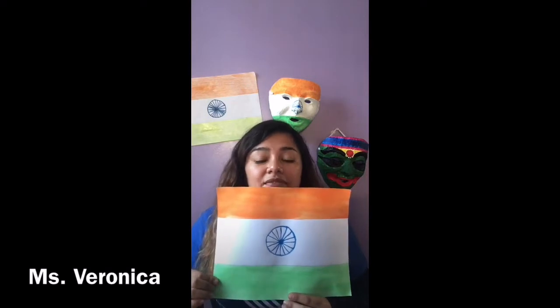The Indian flag is a rectangular and horizontal flag. It has three equal horizontal bands. Its colors are a deep saffron, which is orange, white, and green. The orange stands for sacrifice. The white stands for peace, honesty, and purity. And the green stands for confidence and progress.